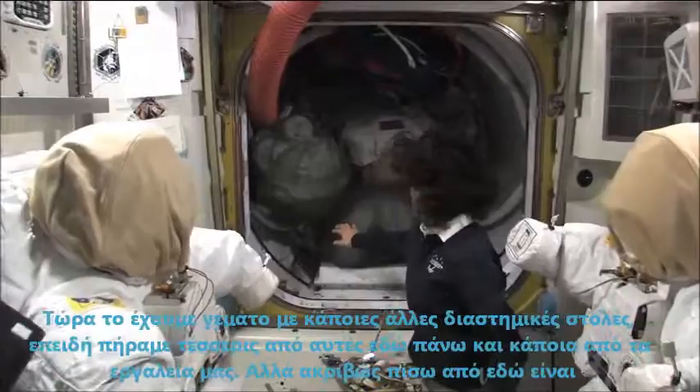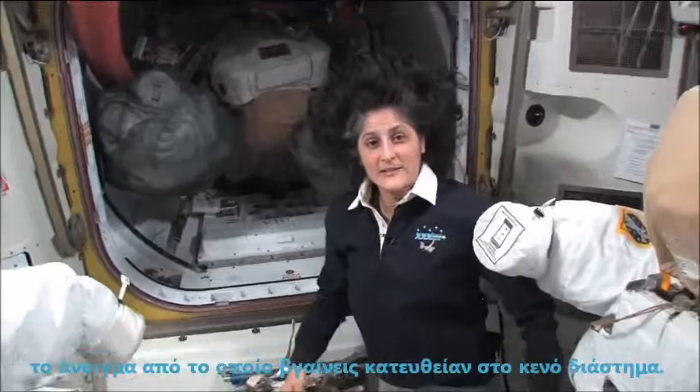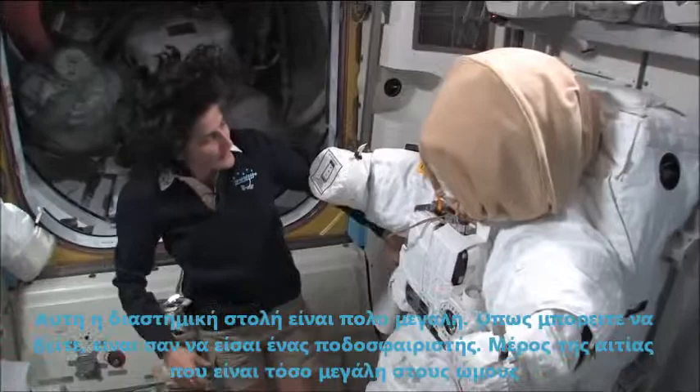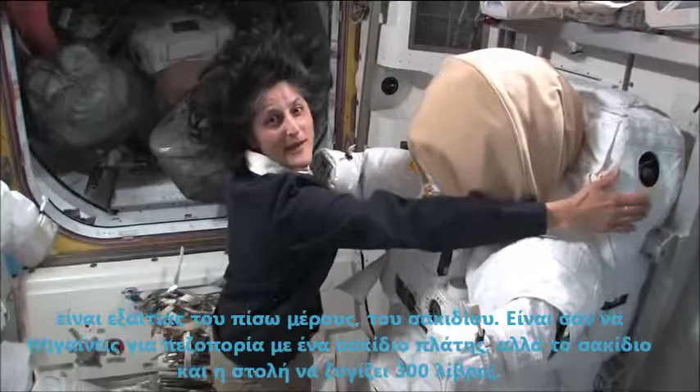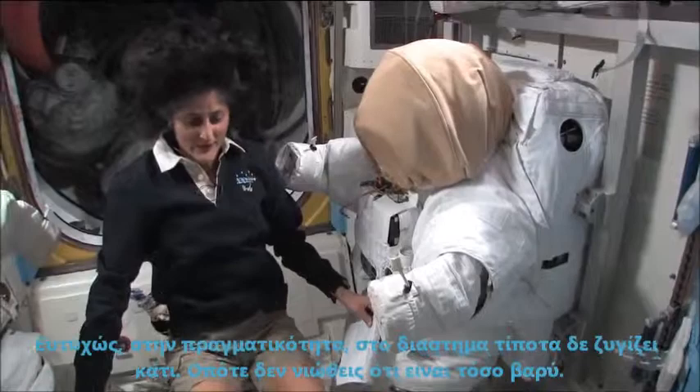Right now we have it filled up with a couple other space suits and some of our tools. The space suit is pretty big — it's like being a football player. Part of the reason it's so big and bulky is because of this backpack. It's like going on a hike with a backpack, but the backpack and the suit weighs about 300 pounds. Luckily, in space nothing really weighs anything, so you don't feel that it's so heavy.